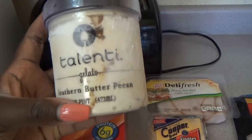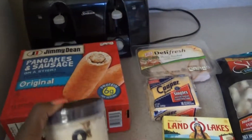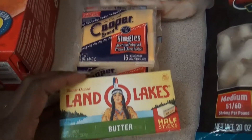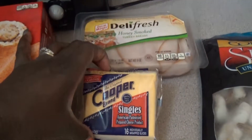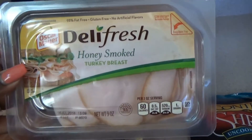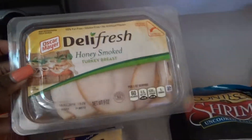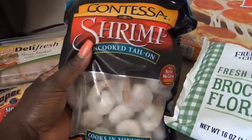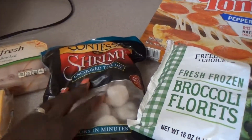I've seen so many ice creams — it was absolutely ridiculous. I picked up the southern butter pecan ice cream and I cannot wait to taste it. I also picked up some butter, some cheese for eggs and grilled cheese sandwiches. My youngest son loves lunch meat, he just loves protein, so I picked him up some lunch meat. I also got some shrimp — I'm going to cook these up and put them in a salad.